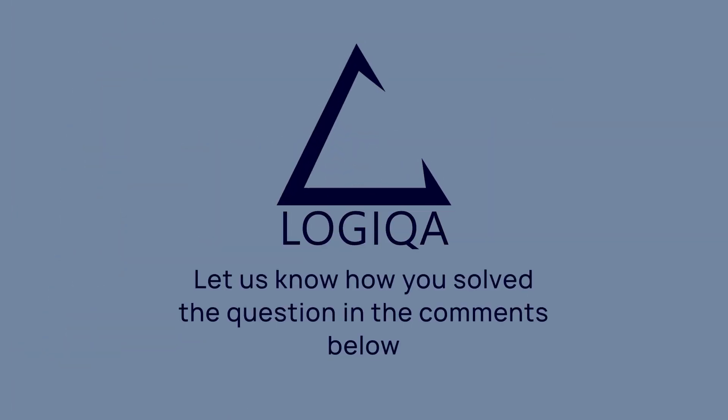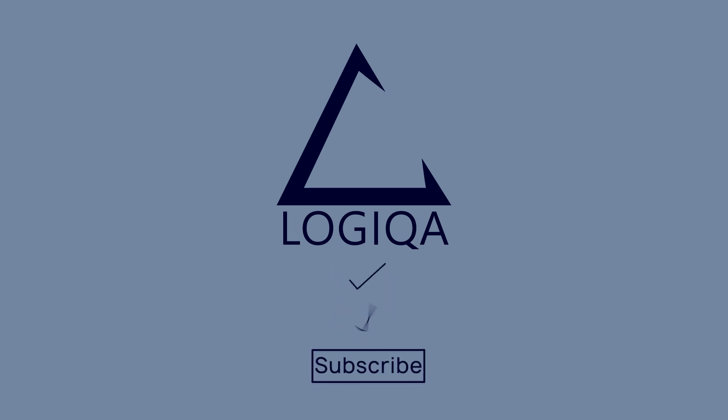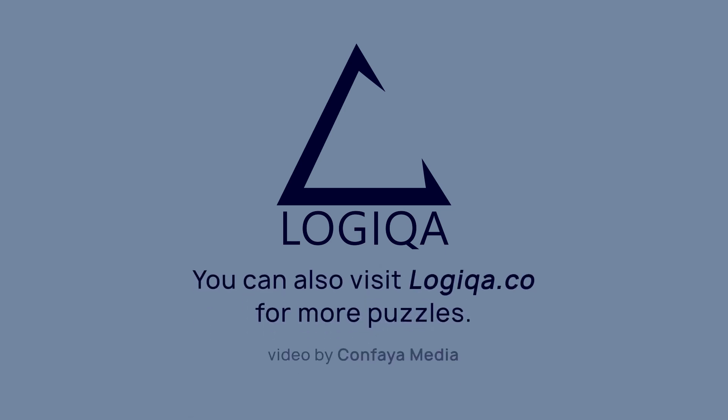Let us know how you solved the question in the comments below. Please support us by liking and sharing the video. You can also subscribe to our channel for regular alerts. And finally, a big thank you for watching.